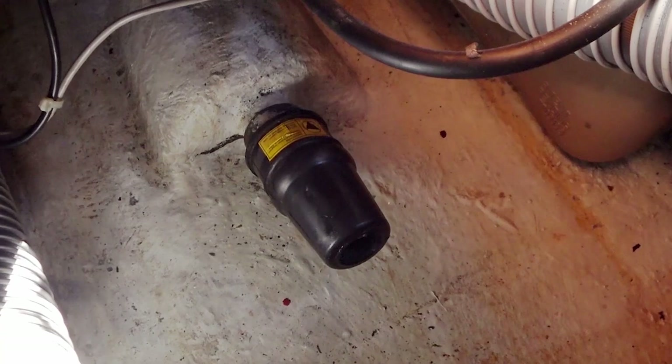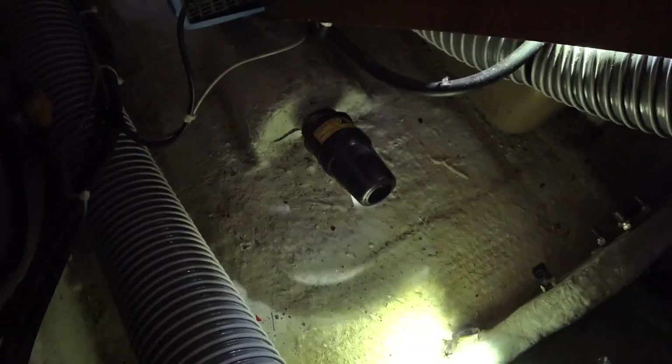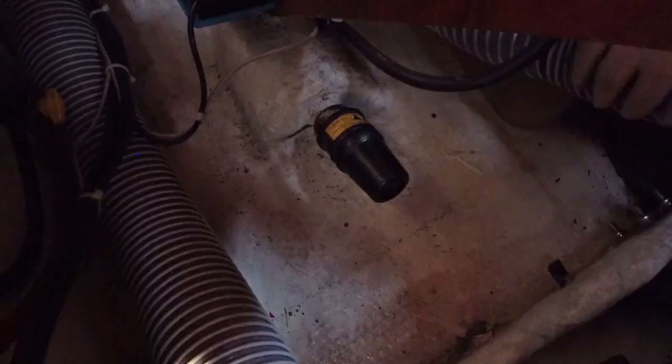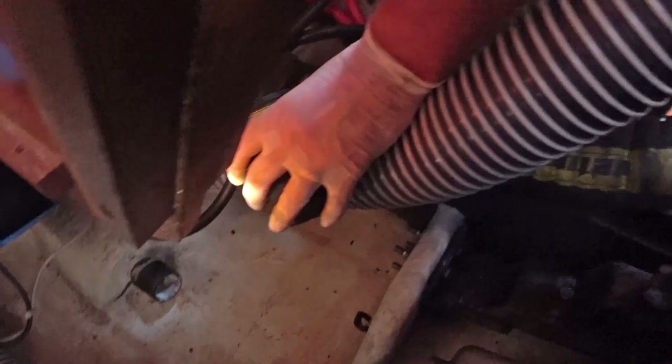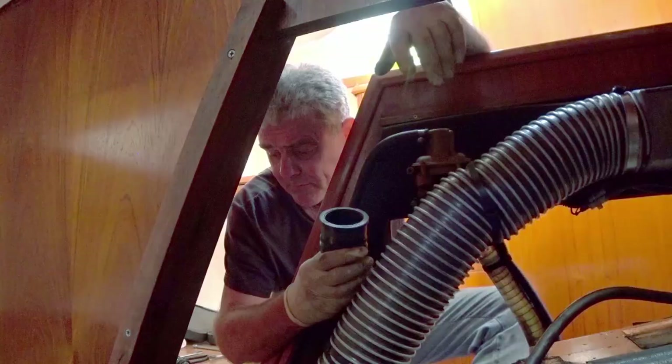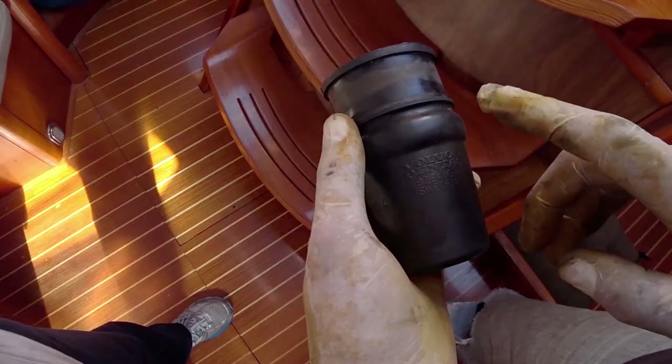Woohoo! Now the next job is to get this Volvo stern gland off the back end here so we can find out exactly what part number it is and go from there. Oh, it's as easy as that! We'll clean up that bit, find out exactly what diameter it is, and get this replaced. This part number is the Volvo Penta 828416 — at least now we've got it off we can order the right part. Another win! It feels good to be moving forward.